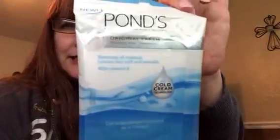Pond's Original Fresh — just some makeup remover cloths by Pond's. That's nice, I like those, I'll definitely use those.